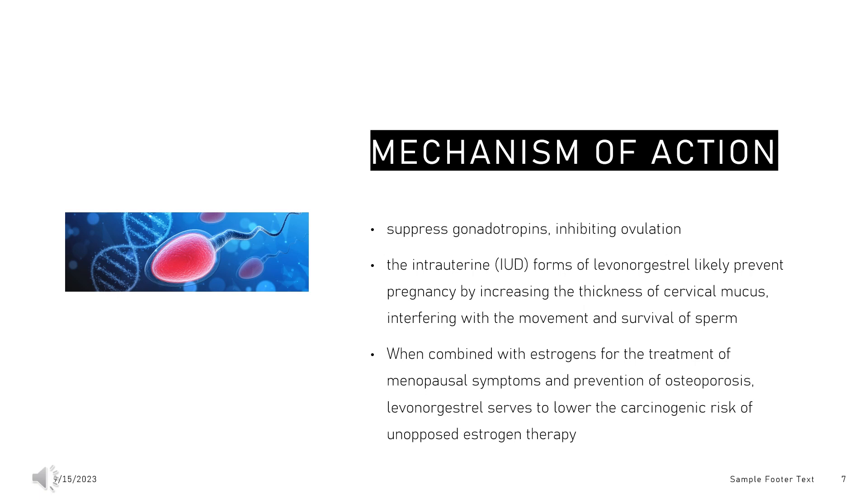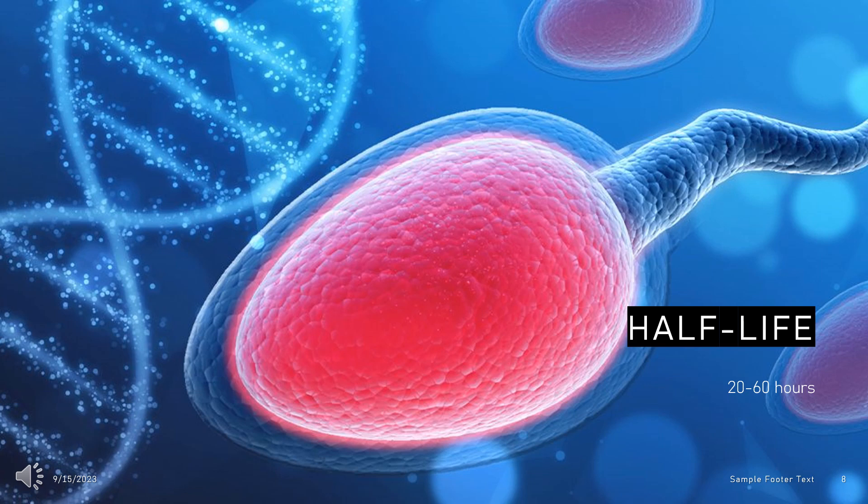Mechanism of action in hormone therapy: When combined with estrogens for the treatment of menopausal symptoms and prevention of osteoporosis, levonorgestrel serves to lower the carcinogenic risk of unopposed estrogen therapy via the inhibition of endometrial proliferation. Unregulated endometrial proliferation sometimes leads to endometrial cancer after estrogen use. The elimination half-life of a 0.75 mg or 1.5 mg dose of levonorgestrel ranges between 20 to 60 hours post-administration.